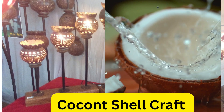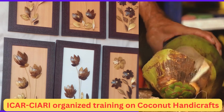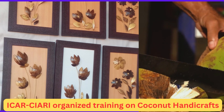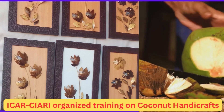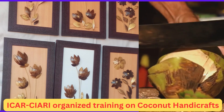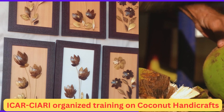Online platforms: Artisans can sell their products on various online platforms such as Etsy, Amazon, and social media platforms. Having an online presence allows them to reach a global audience. Export: There is a growing demand for eco-friendly and sustainable products globally. Artisans can explore export opportunities by partnering with export agencies and participating in international trade fairs.